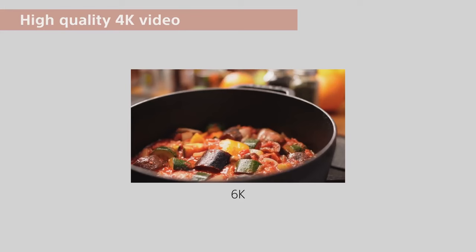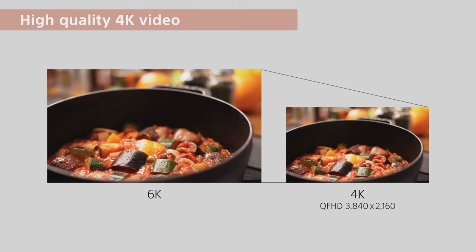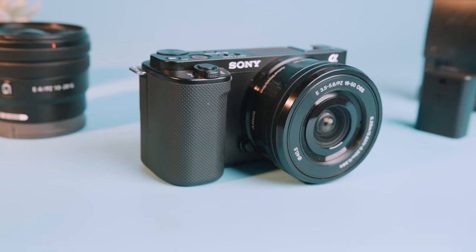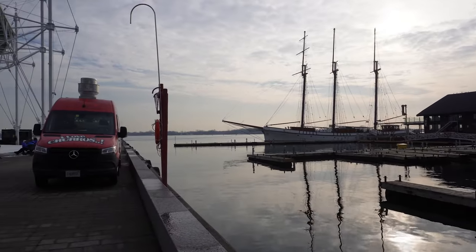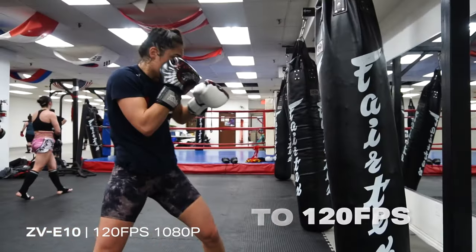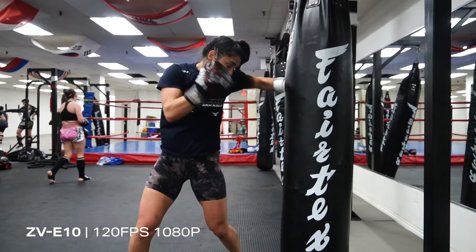Video is where the real magic happens — the ZV-10 shoots 4K video super-sampled from 6K, effectively giving you the resolution and quality of 6K in your 4K video. At the time of launch, it was one of the few cameras to do this, though with newer cameras it's become a common feature. The ZV-10 shoots 4K at 24 and 30 frames per second at a 100 Mbps data rate — everything you need as a vlogger or content creator. It also has buttery smooth slow motion in full HD at 60 and 120 fps, still at 100 Mbps, which is on par with newer cameras on the market.